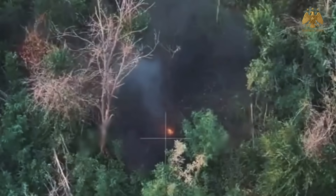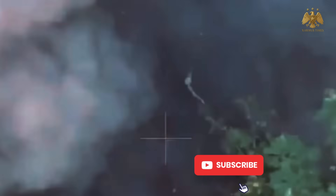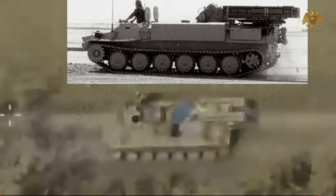But here's the question that keeps echoing across command bunkers and military academies: how can a $500 drone outwit and destroy a heavily armored tank engineered to survive battlefield hell? Is it poor Russian strategy? Outdated defense systems? Or is this the beginning of a warfare revolution, where intelligence, creativity, and cost efficiency beat brute force?